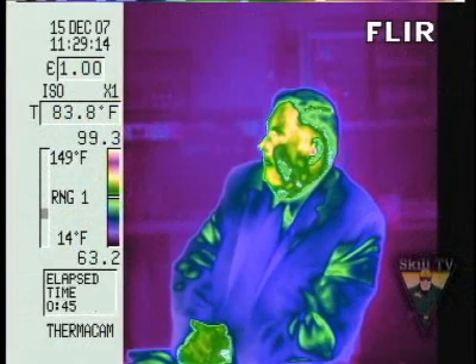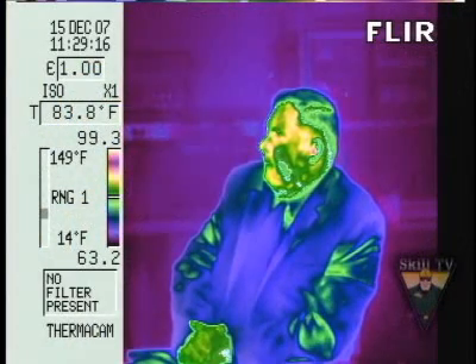Thank you, Joel. Greg, what is infrared thermography? Infrared thermography is the viewing of the world in infrared wavelengths. What's an infrared wavelength? Well, 400 to 700 nanometers is what we're looking at with these TV cameras. Infrared means 'infra' — below — so infrared is wavelengths below visible light.